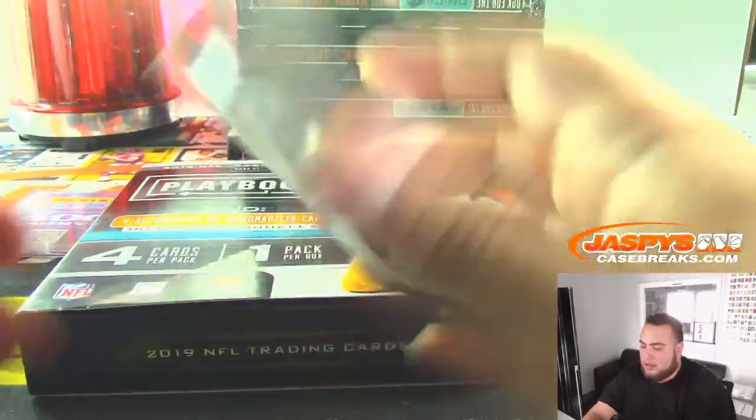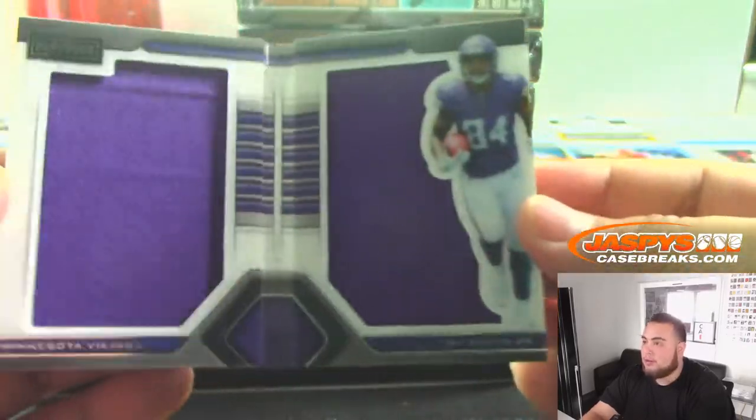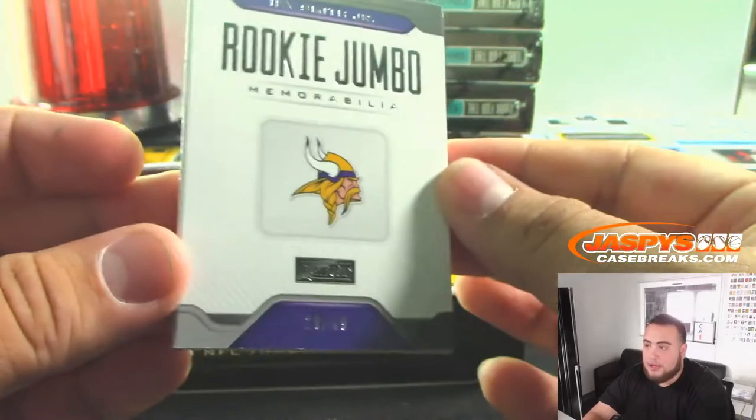And the booklet is an Irv Smith Jr., out of 49 — rookie jumbo material. Minnesota Vikings, going to Damien.